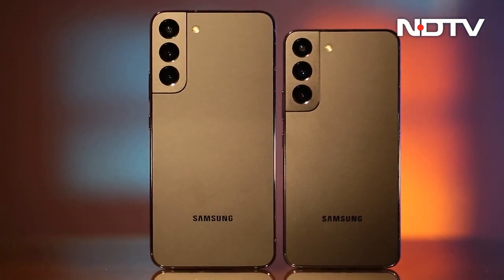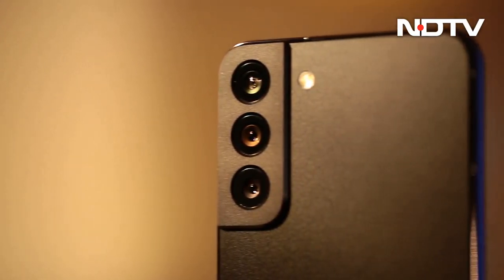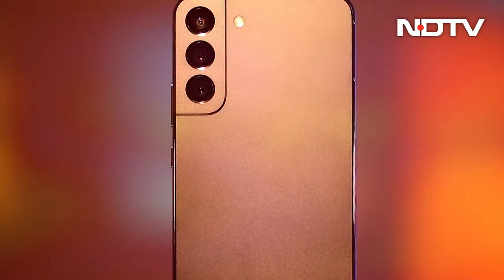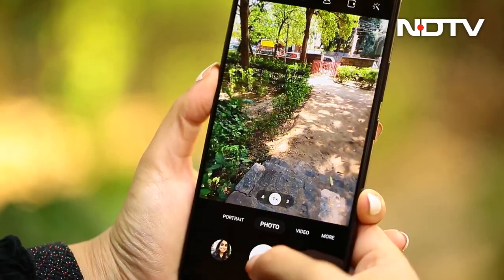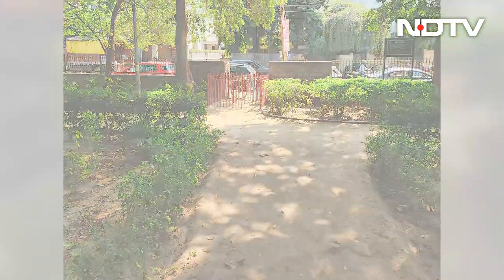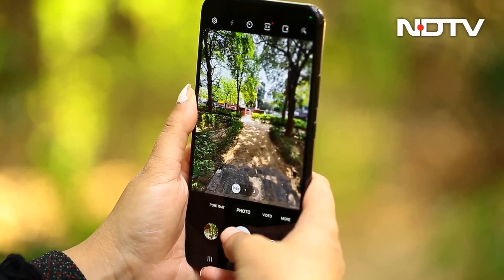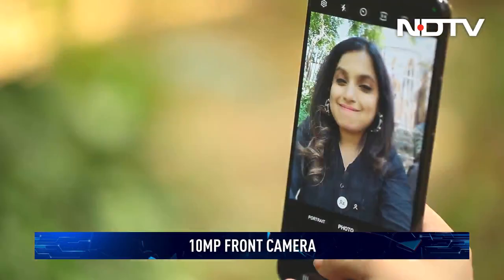The Galaxy S22 and S22 Plus are similar in more ways than one, and this extends to the camera setup. At the back, you will find a 50-megapixel primary camera sensor paired with a 10-megapixel 3x telephoto lens as well as a 12-megapixel ultra-wide shooter. The telephoto and ultra-wide sensors are exactly the same as on the S22 Ultra. The primary camera captures photos with excellent dynamic range and ample detail in good lighting. The telephoto offers excellent reach, while the ultra-wide captures the same dynamic range. The 10-megapixel selfie camera impresses too.